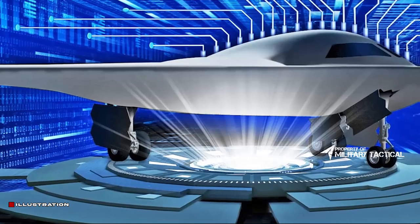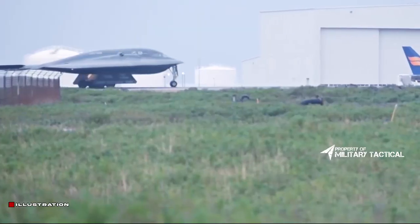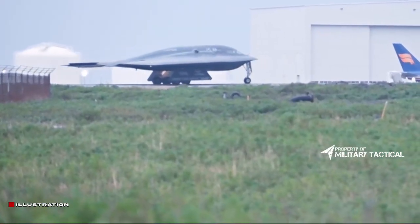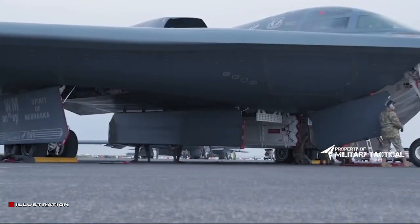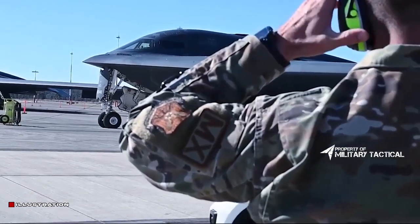During the carefully managed live-streamed ceremony, the drapes were lifted off the B-21 as it was towed out of its hangar, before being pushed back in again. The late evening timing may have been chosen to avoid any inadvertent photography of the aircraft's rear end.